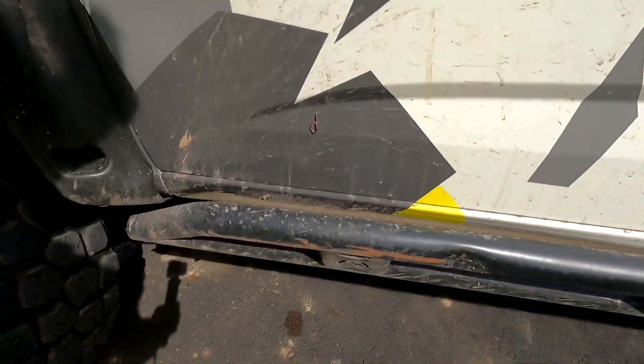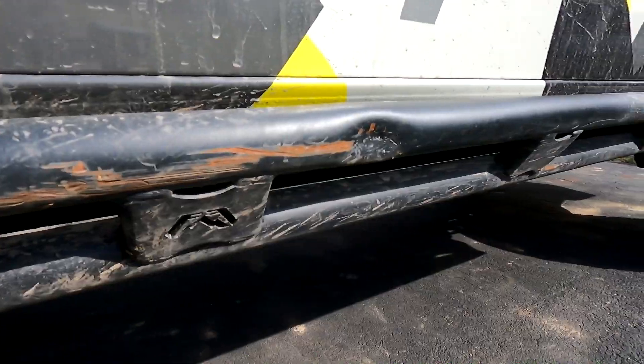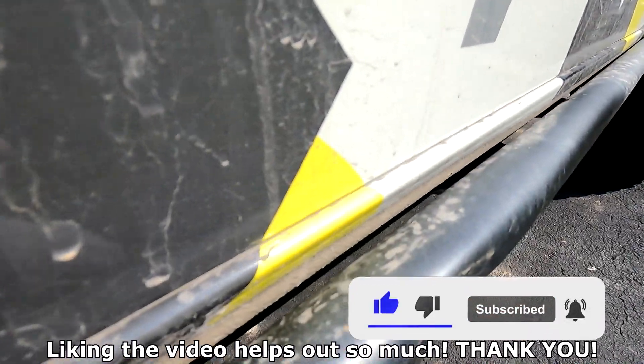I wasn't a believer in these rock sliders. I thought they were sort of a gimmick until they saved this truck's life more than once. Big ups to Fab Fours. These ones are a little bit beefier than the factory ones too, so they helped out just as much and they still took a beating.